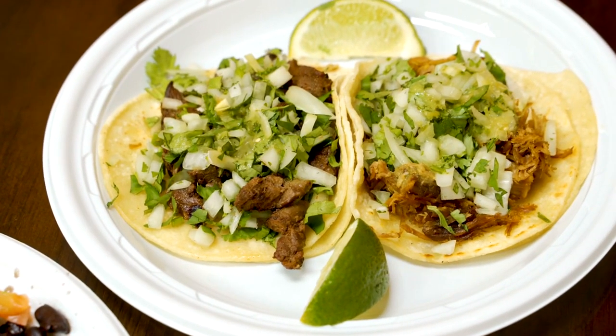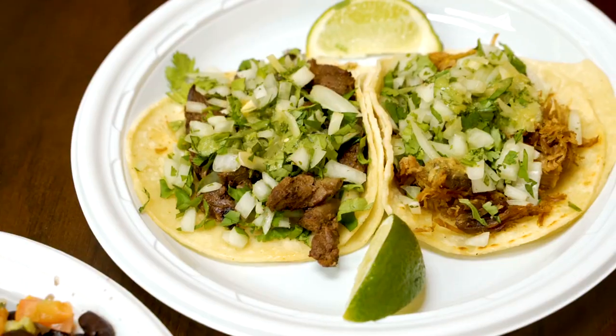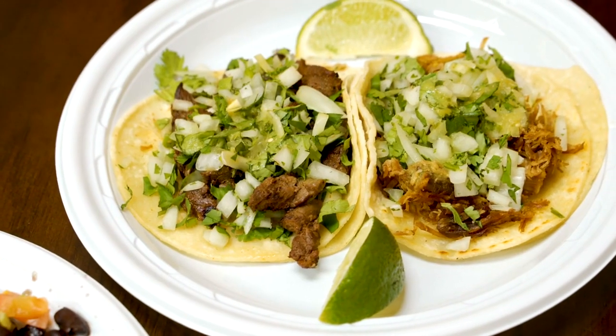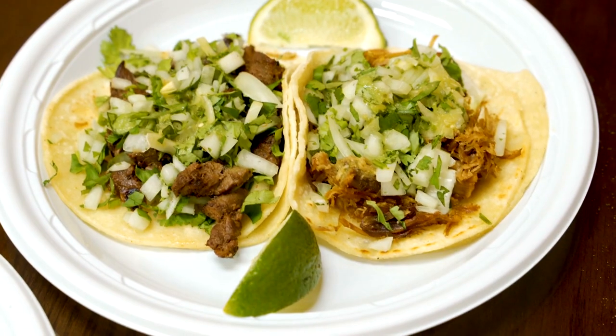Mexican Tacos: Satisfy your craving for Mexican cuisine with flavorful tacos filled with grilled meats, fresh vegetables, and zesty salsas. Don't forget to try different varieties, such as carne asada, al pastor, and fish tacos.